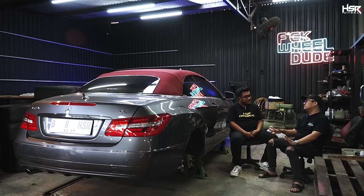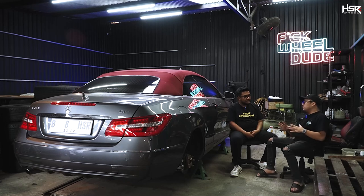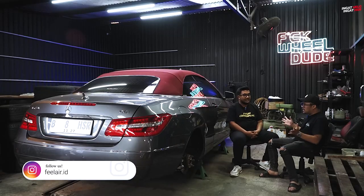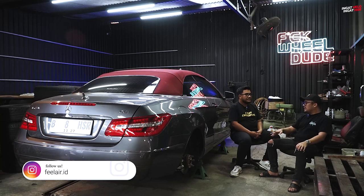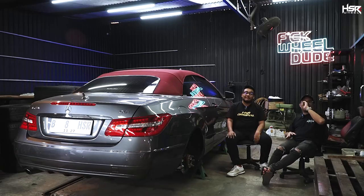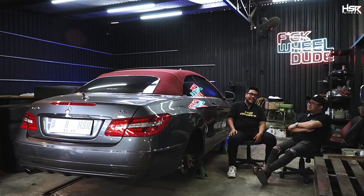Cuman kita biasanya ada tes dulu, takutnya ada apa-apa di kelistrikan karena bukan pabrikasi. Jadi kita tes dulu satu sampai dua hari. Dan beberapa mobil kayak mobil ini kan ada sensor untuk mode sport, untuk ekonomi, itu kita set-set juga. Biasanya yang lamanya di situ, gak hanya langsung pasang jadi pendek dan dipakai pun harus gak ada sensor yang nyala, biar mobilnya gak banyak cek engine.